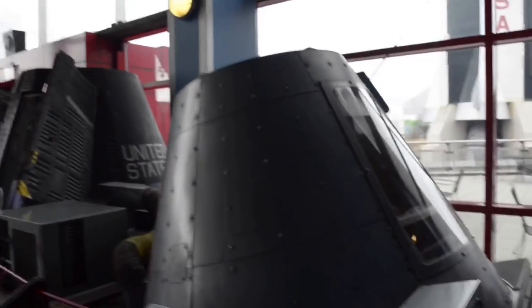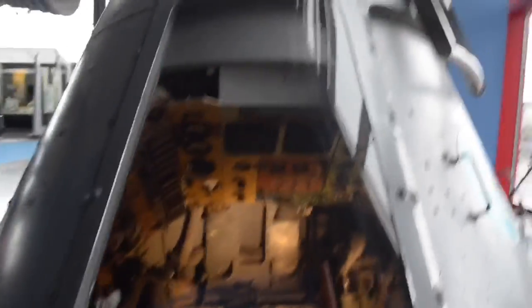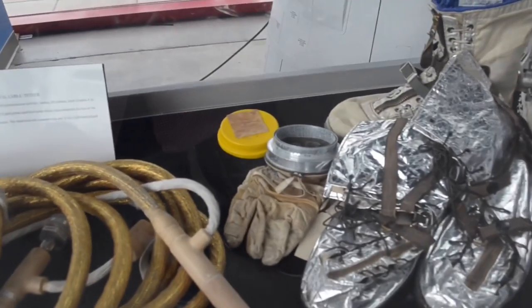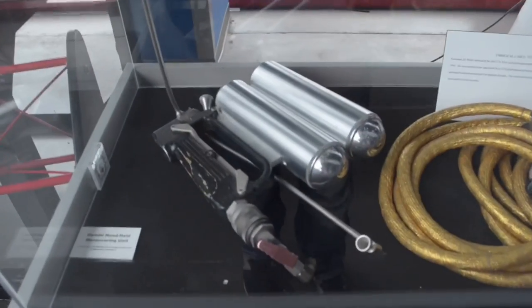This is the Project Mercury procedure simulator — John Glenn at one point in time sat right inside that and touched those knobs. Then we arrive at Project Gemini. The difference between Mercury and Gemini: Mercury held one person, Gemini held two. This is absolutely amazing — I've never seen this before. On Gemini 4, astronaut Ed White did America's first spacewalk, where he went out in space tethered to the spacecraft. They have all of his gear right here — Ed White's helmet, his boots, and his gloves right next to him.